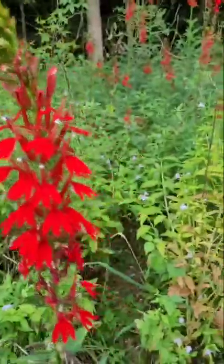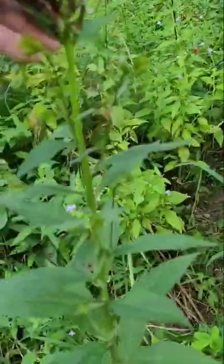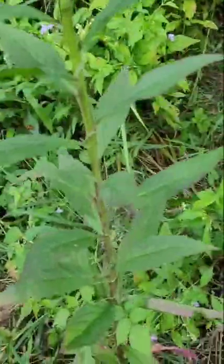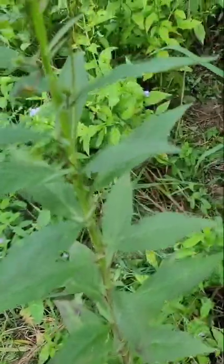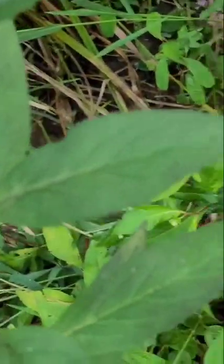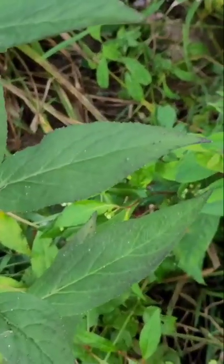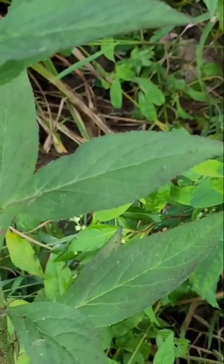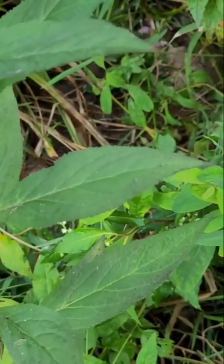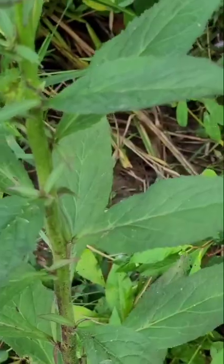It is additionally characterized by a long unbranched stem with alternate leaves. If we zoom in here, you can see those leaves are toothed on the edge, and they're oblong and come to a kind of a lance tip on both sides.